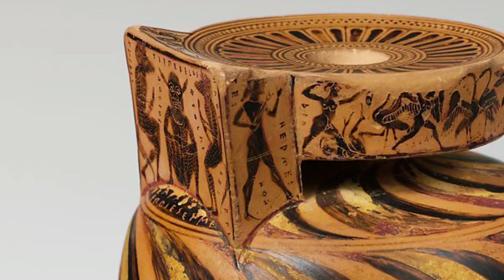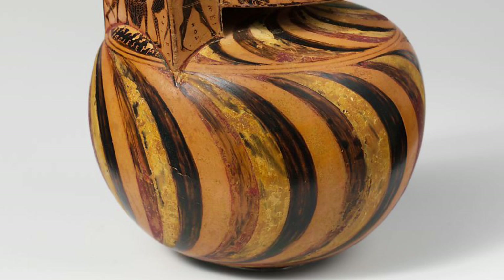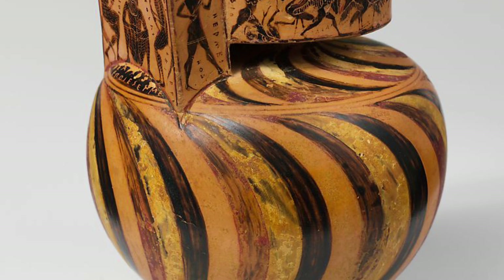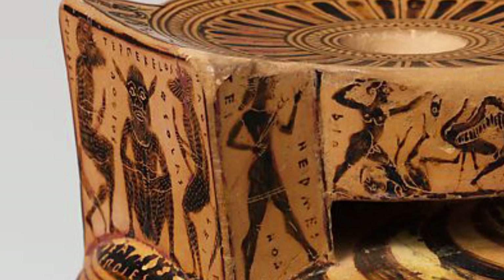Number 2. Around the lip, pygmies fighting cranes. Around the main surface of the handle, three satyrs. On the ends, Hermes and Perseus. On top, two tritons. Both potter and painter, Nearchos was one of the great artists, active about 570 before Christ. His son, Tleson, was the major potter of Little Master cups in the succeeding generation. Both were literate — they inscribed their vases. This Aryballos is exceptional for the precision and vigor of the figures.